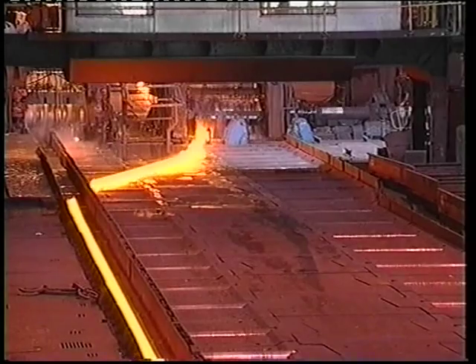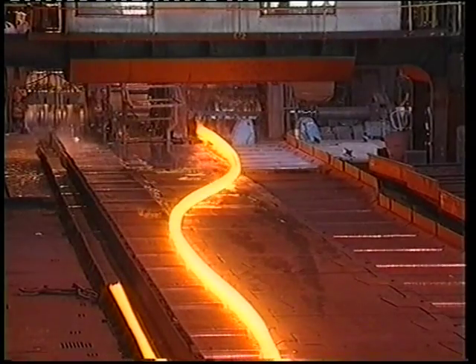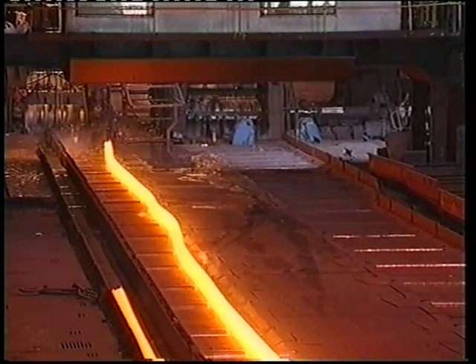During the last pass, the rails are branded with information such as the rail section, grade of steel and year of manufacture. These details are an essential part of rail manufacture all over the world, allowing stock control and traceability for the customer.